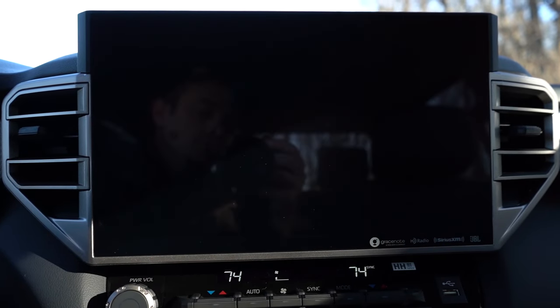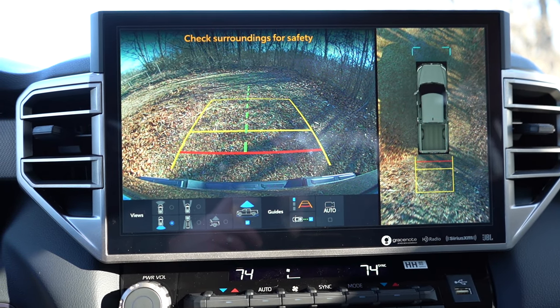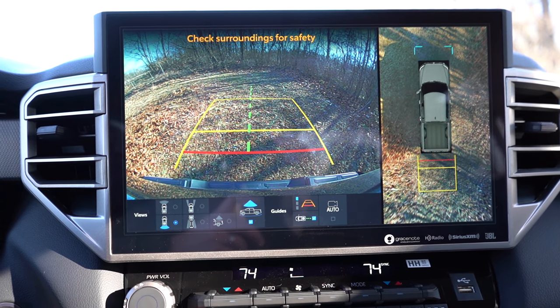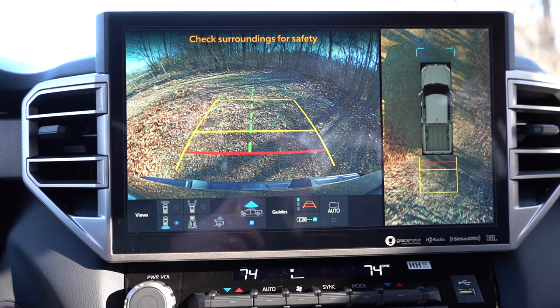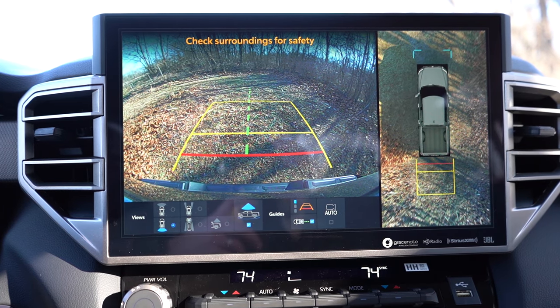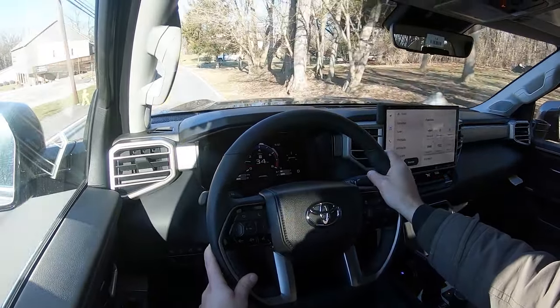The last thing to mention about the infotainment screen: when you put the Tundra in reverse, you get a rear-view camera standard across the board that takes up the entire screen, which is rare. There's also a panoramic view monitor giving you a bird's-eye view of everything around the vehicle — always great to have.